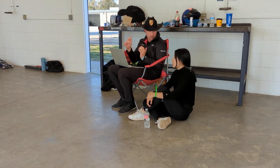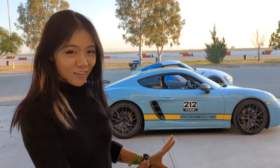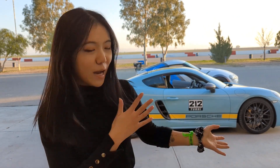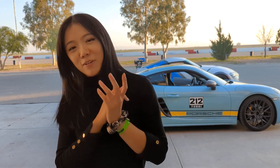It's been a successful day at Buttonwillow today. I did not spin out, I did not go off. It has been very safe and I made a 4-second improvement throughout the day. I know it's still not the best I can do since coming back to the track after about half a year, but I'm definitely happy making all those improvements and very excited to come back and find more seconds next time.